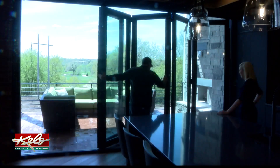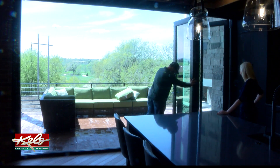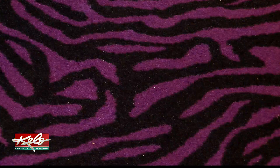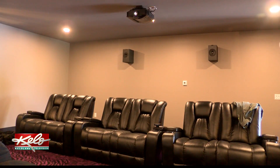On top of the technology, this home has a lot of other unique touches. The sliding doors in the kitchen offer full open-air living, and there is definitely plenty of room to lounge around in the in-home theater.